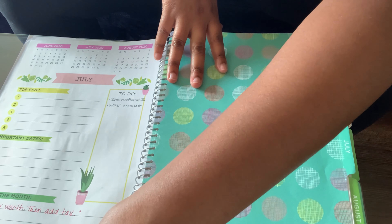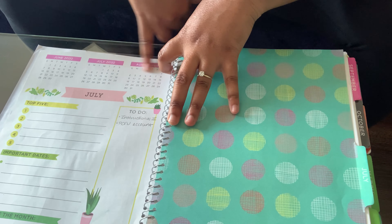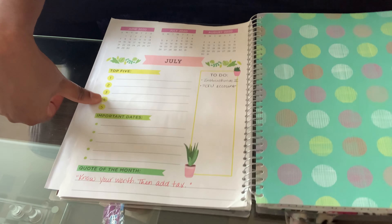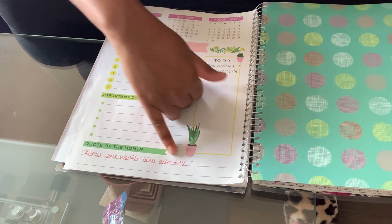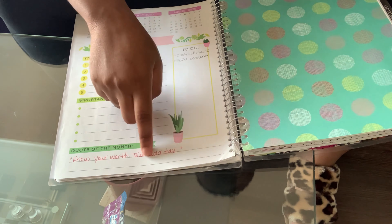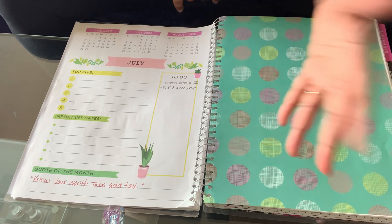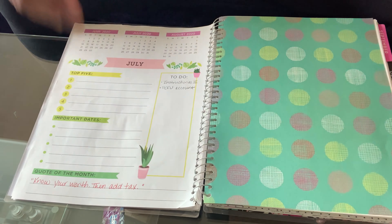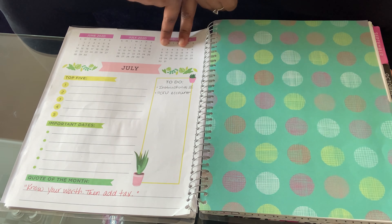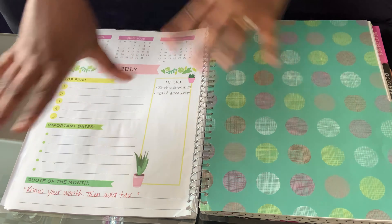Before each month's calendar there are a few pages with the month before and after at a glance, a to-do list, your top five, important dates, and a quote of the month. My quote for July was 'know your worth then add tax' — I love that quote. As you can see I have some to-do list items, but I didn't have much to do in July, so that's why this is mostly empty. I wanted to show you this so when we go into other months we can skip ahead.